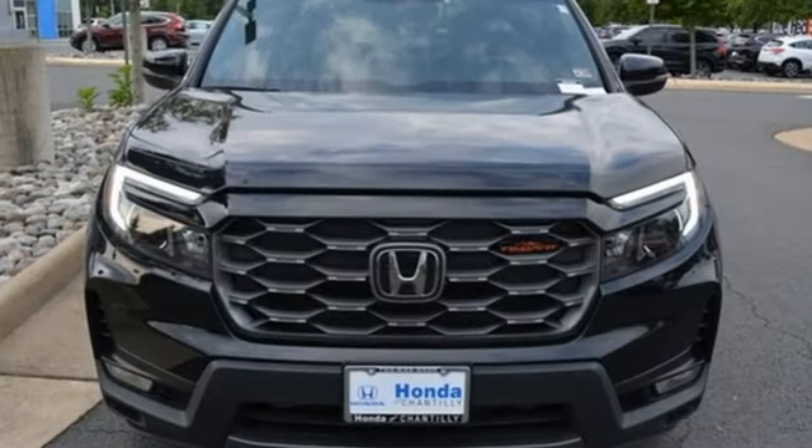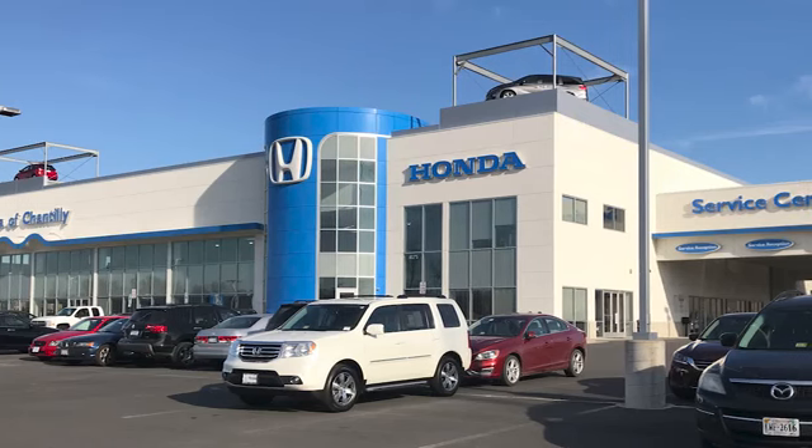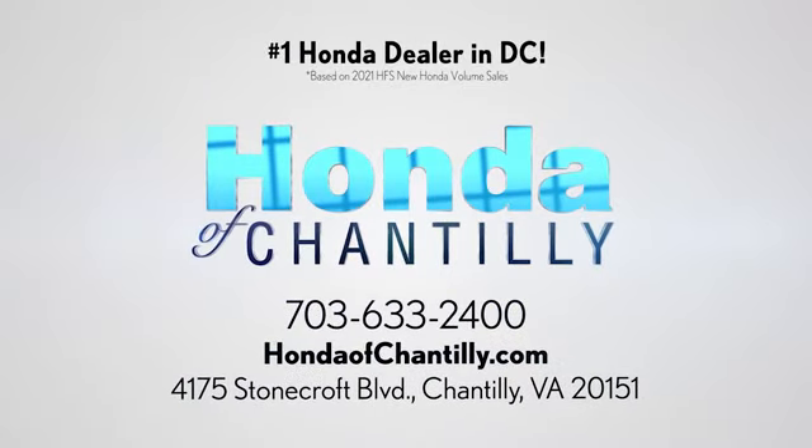Every Honda is designed with a driver in mind. Take it for a test drive today. Honda of Chantilly. We're conveniently located just south of Dulles Airport at 4175 Stonecroft Boulevard in Chantilly.